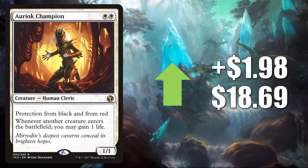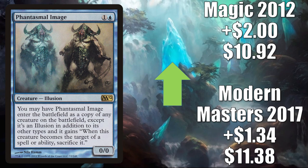Plus, like most of the cards we've been talking about today, this is getting a push from Commander Legends cards too — Lathiel the Bounteous Dawn and Liesa Shroud of Dusk. Phantasmal Image — this is another card seeing increased Commander play because of Sakashima of a Thousand Faces and some other new cards in Commander Legends. Also gets play in Modern Humans. Modern Masters 2017 goes up $1.34 to $11.38.